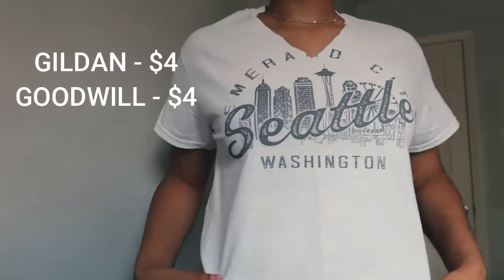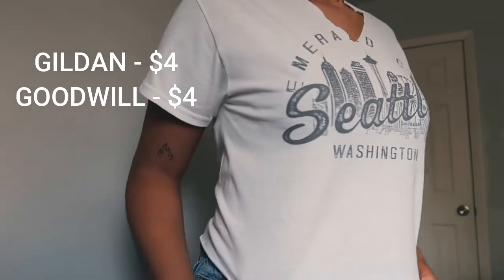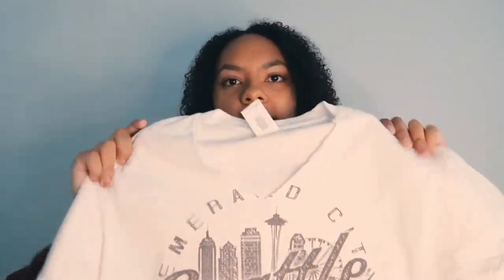This next thing I got is kind of similar to the last one — again, it's just a Gildan t-shirt, so it was $4, probably the same price it would have been anywhere else. But I got it from Goodwill and it's a t-shirt that says Seattle, Washington on it. I did crop that Eagles shirt, and I also cropped this shirt and cut a V-neck into it.